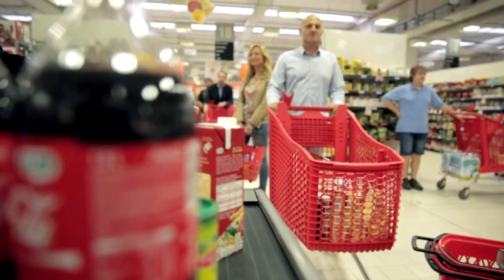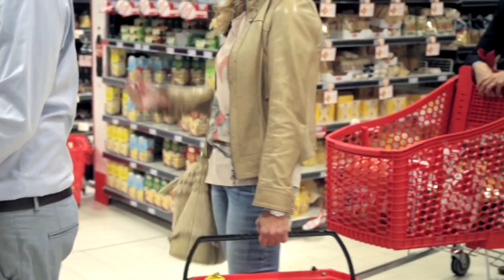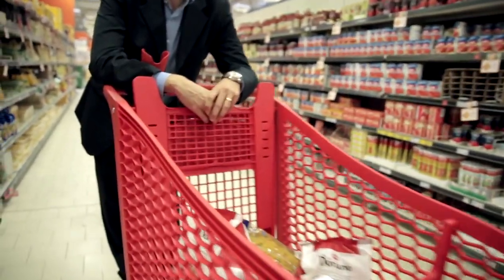Shoppers want a fast and efficient checkout with little or no wait time. Until recently, the only way grocers could reduce wait times was by adding more checkout lanes, a costly solution.